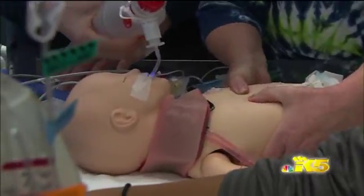Every one of the steps of eCPR has to be done to perfection. It's like a well-choreographed dance, done fast. And when it's showtime, time to save lives, everything has to be perfect. That's why they rehearse.